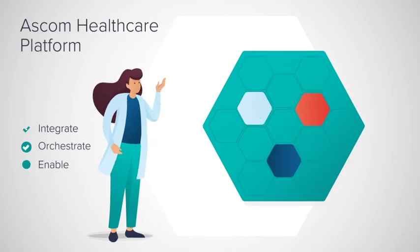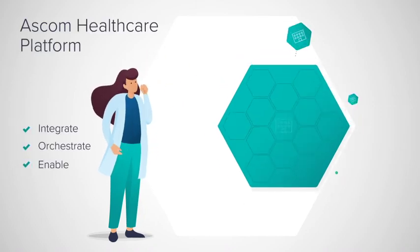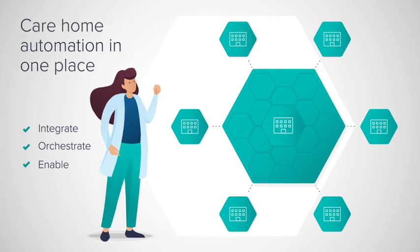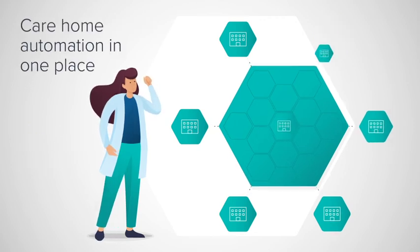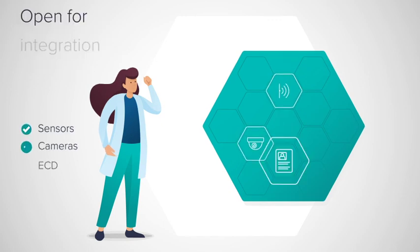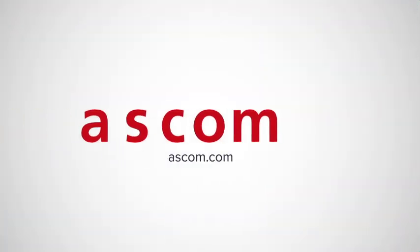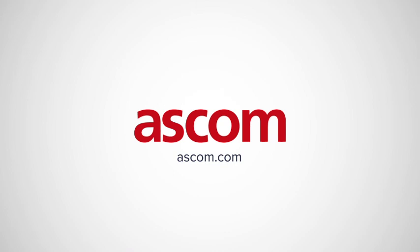Unite SmartSense is part of the ASCOM Healthcare platform, where you as an organization can install, manage and maintain care home automation in one place — a truly comprehensive end-to-end communication and collaboration platform for long-term care.